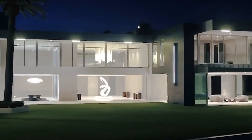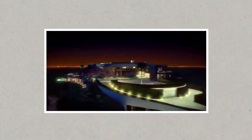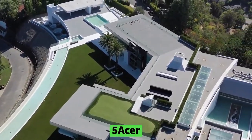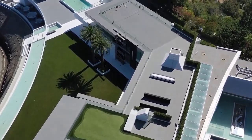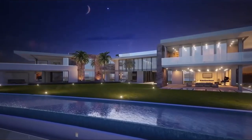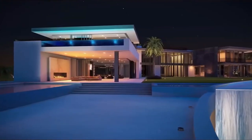After nearly a decade of design and development work, what is being billed as the world's most expensive home is finally ready for its close-up. Set on a five-acre parcel in the posh Los Angeles enclave of Bel Air and aptly named The One, the 105,000 square foot property's interiors have remained a closely guarded secret until now.